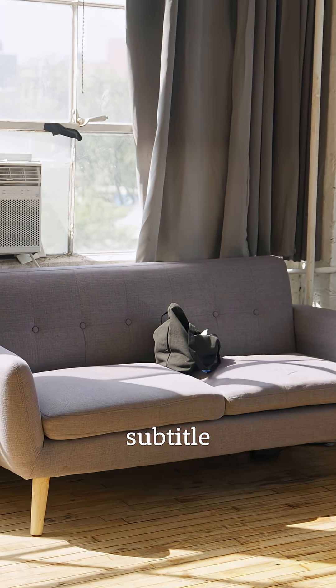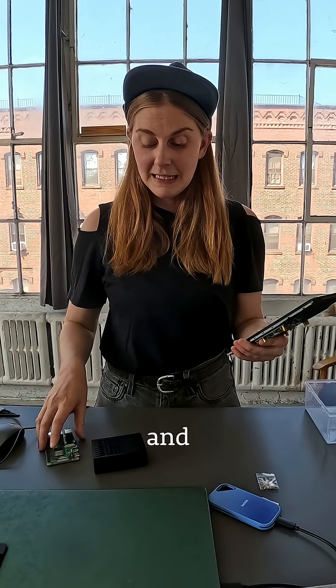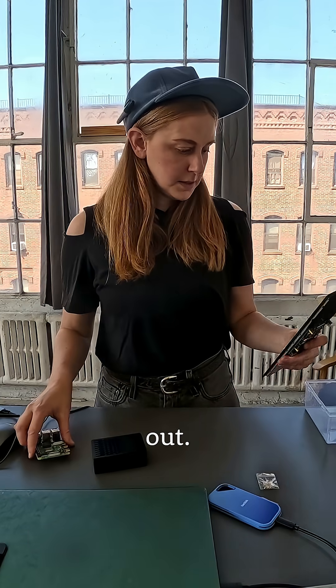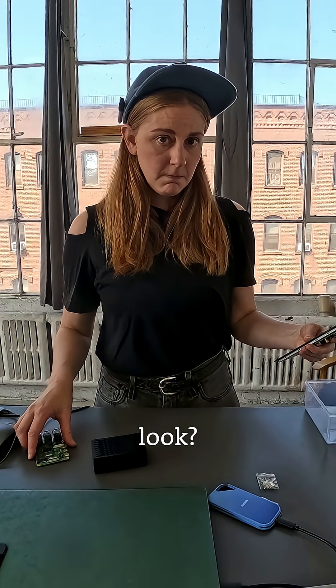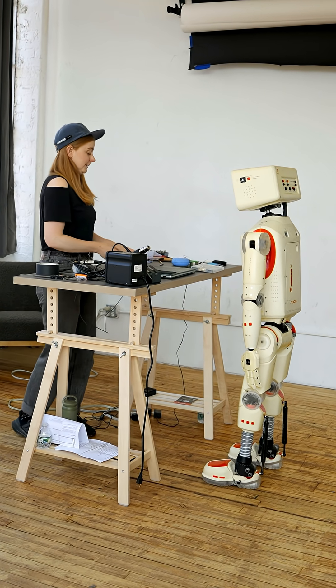So I want to build a subtitle screen that transcribes what people are saying in real time, and I think I have all the parts that I need, so we're going to put them together and try it out. Also, how does this frame look? Why am I asking you? You can't speak.